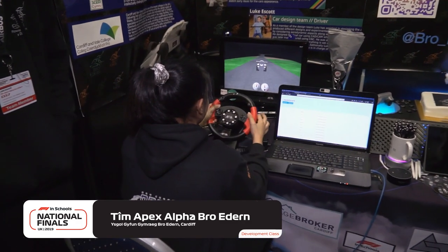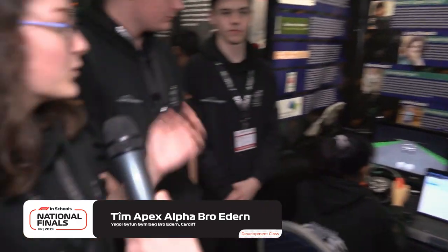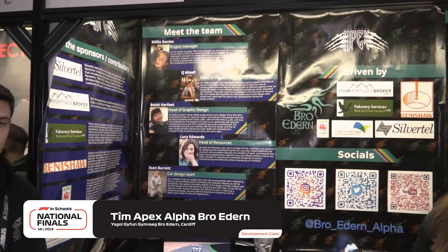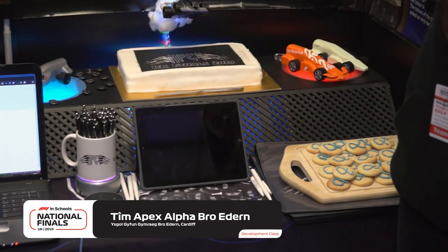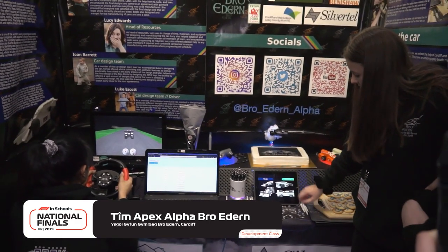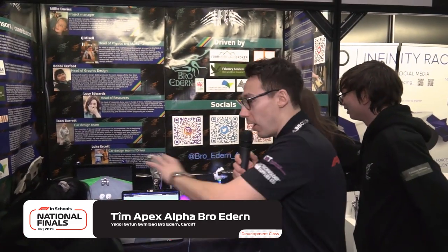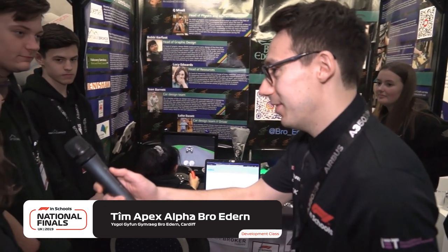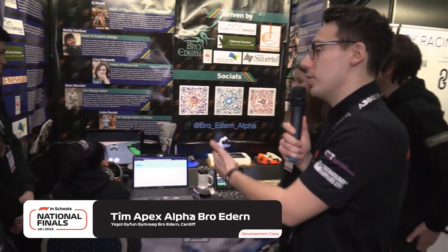Apex Alpha — someone's playing a game! This is a racing simulator with our car that Q made from scratch, linked with controllers. And Lucy tells me about the pit: we've tried to get as much team identity into a compiled space — we've got merchandise, biscuits, a cake, our simulator game, and an interactive PowerPoint. We also have social media QR codes, and the display is bilingual because our school is a Welsh school. You haven't missed out on anything, Lucy — you have everything! The only thing missing is a popty ping — that's my only Welsh word.